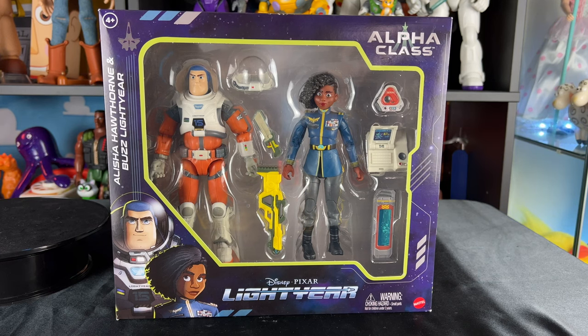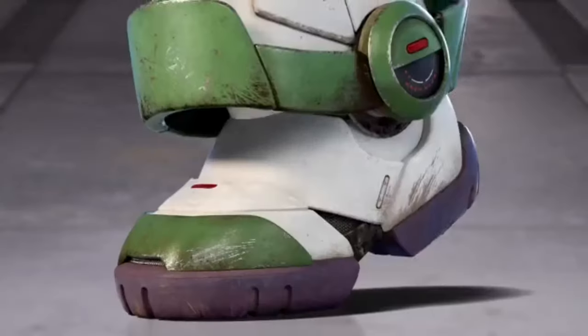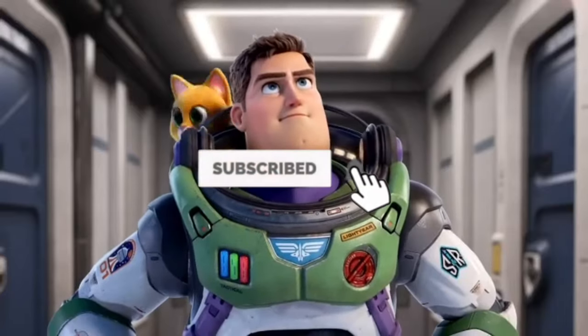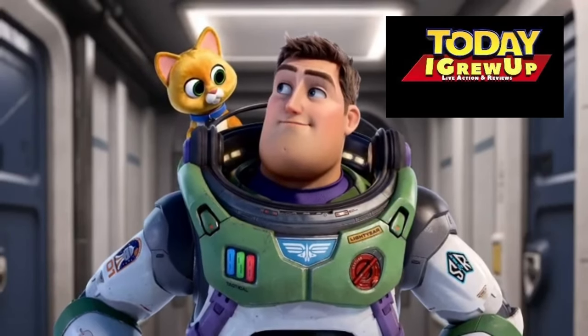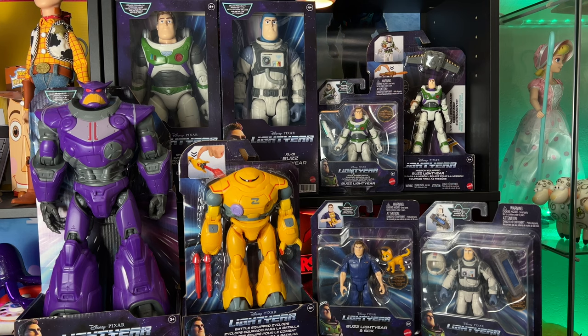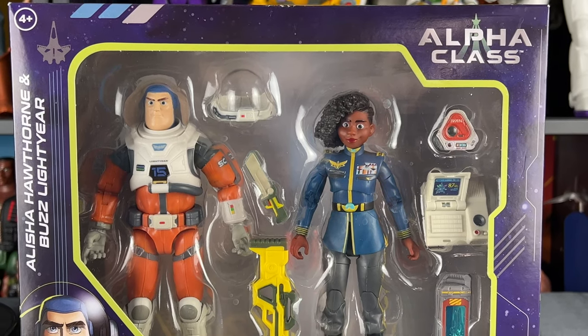Hey howdy hey partners, today we have the two-pack Alicia Hawthorne and Buzz Lightyear. I'm Sox, your personal companion robot. You're watching Today I Grew Up, Lightyear edition — enjoy the review. You can also click the card in the corner of your screen to go to all the Lightyear toy reviews on this channel. Here we have another Alpha class that was just released.